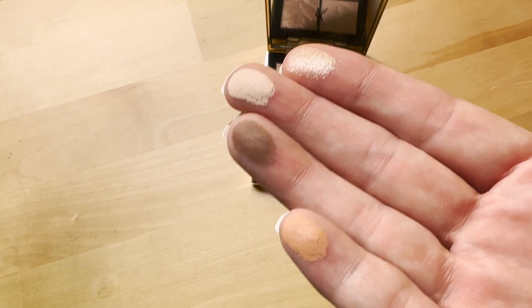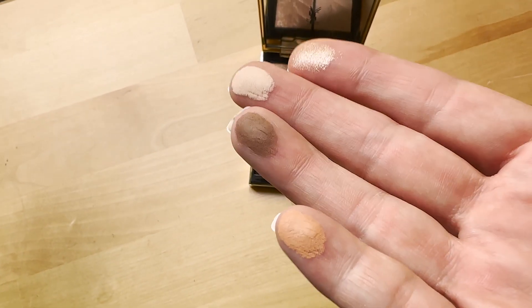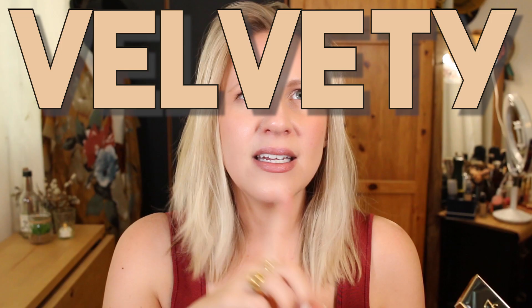I messed up that perfect embossing almost immediately because I couldn't resist getting my fingers in here to do some swatching. The powders are interesting — the formula is definitely a powder formula, but it's very creamy, yet also velvety. It's like a velvety marshmallow cream, if that makes any sense. And the formula feels very different from, say, the cream formula that Tom Ford uses in his palettes or the Natasha Denona cream-to-powder formula.